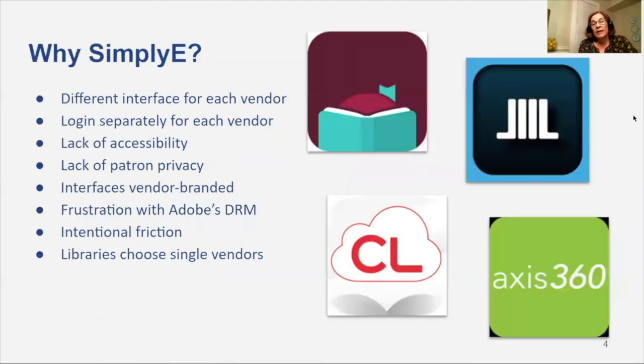So why Simply E? What were the problems that NYPL and every other public library were facing? Each vendor had their own interface as well as search and browse mechanisms, and logins of course were different across platforms.